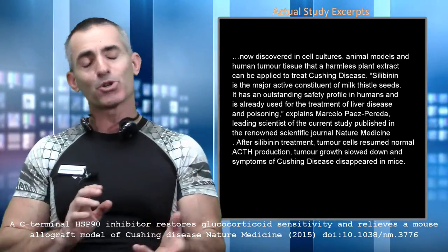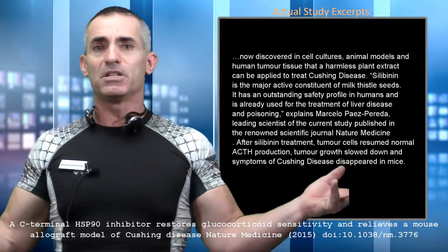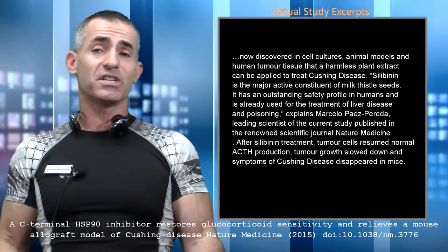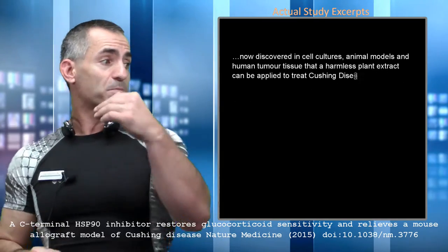Max Planck researchers have obtained a patent on this plant compound for Cushing's disease, though keep in mind silibinin is a major component of milk thistle. They also wanted to apply it for animals — 4% of dogs suffer from Cushing's disease and about 7% of horses — so they are potentially developing formulations for animals as well.